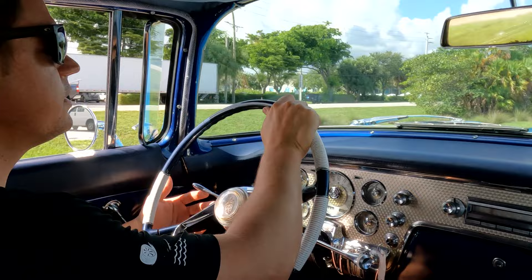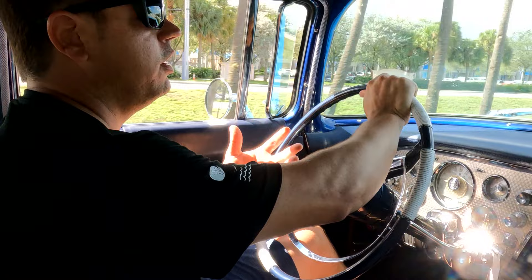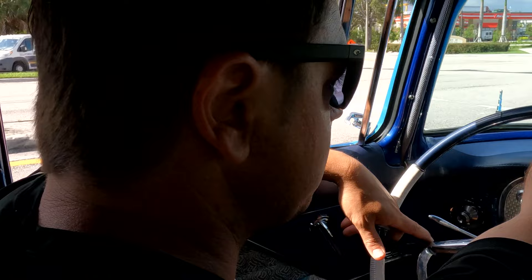If you guys want to find out how we film these videos, we're going to do a blog post on that too, so we can show you guys — say, you sell on Bring a Trailer or you're starting to sell cars — we want to show you guys how to do that. So that'll be a series at some point. If you have any questions on how we do certain things, we'll definitely answer them. It's showing 52,000 miles, and based on the condition underneath, it's probably true. It's also been restored.